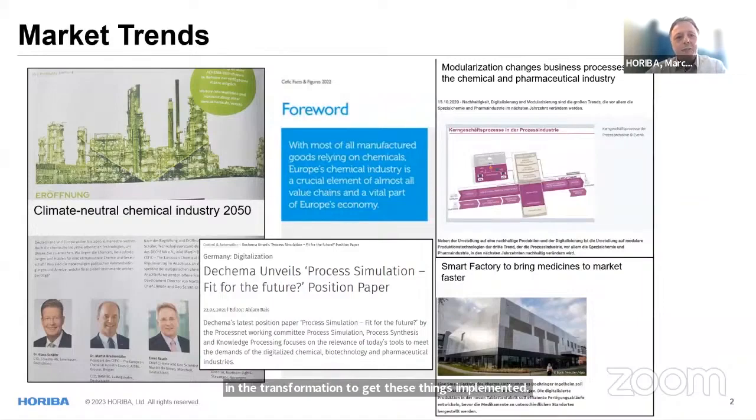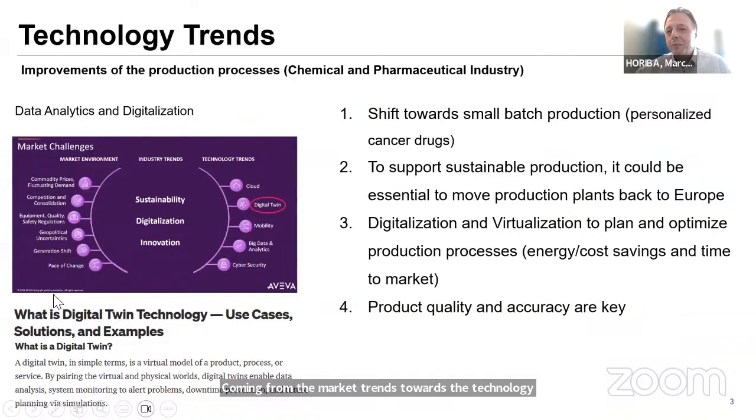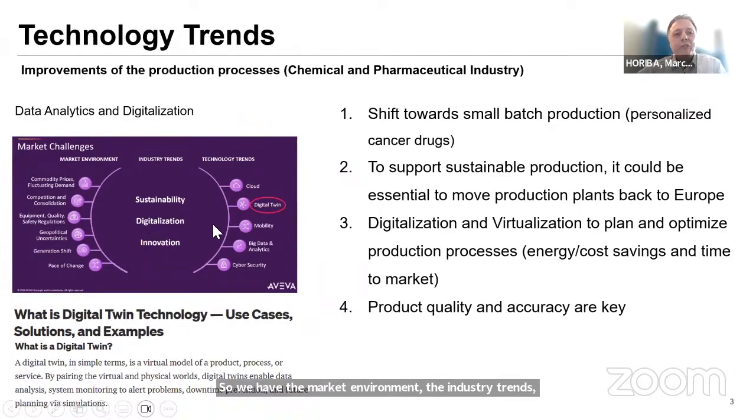Coming from market trends towards technology trends — this is actually a little bit older for Aviva, from 2019, but I think it's still pretty much up to date. The three years of the Corona crisis were a drawback in terms of innovation. Digitalization is a question — in my point of view, nobody performs digitalization just to have it digitalized. There has to be a certain reason, and one reason is the digital twin that you see here.